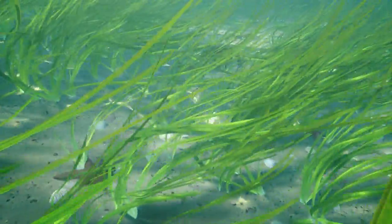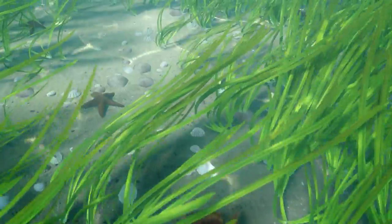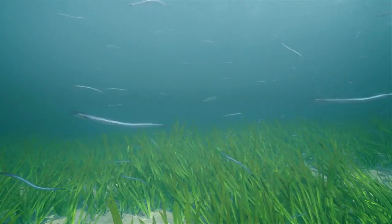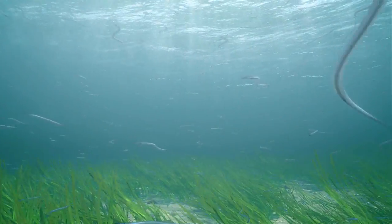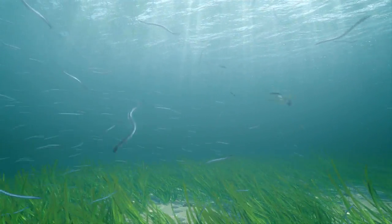The long leaves and roots of eelgrass help trap and bind sediment suspended in the current. In this way, the plants build up shallow sub-aquatic sand dunes that can act as a buffer from storms, protecting the shoreline from erosion. The Sound of Barra has some of the most extensive remaining areas in Scotland, and exploring them with a snorkel is a perfect way to reveal this important hidden world.